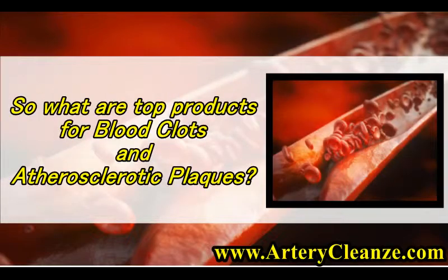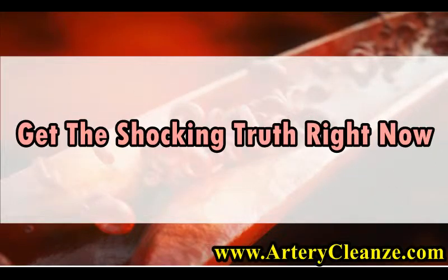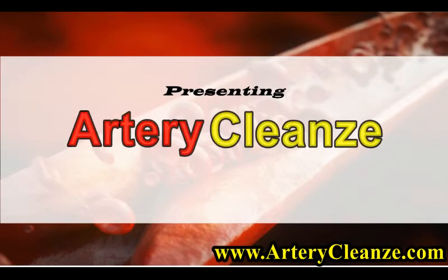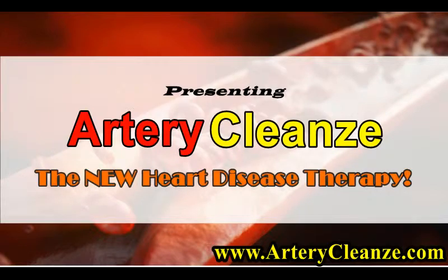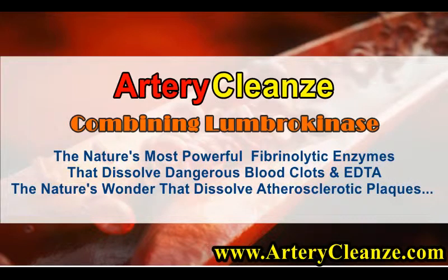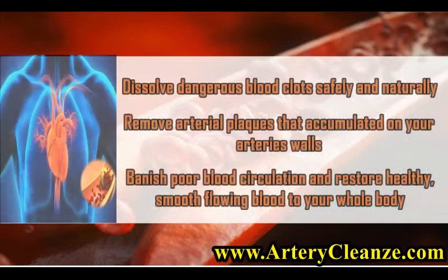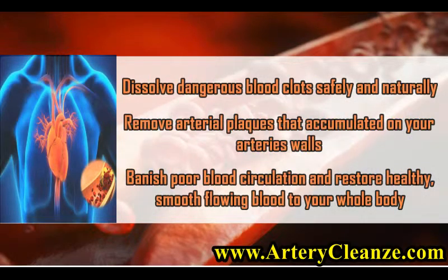So what are the top products for blood clots and atherosclerotic plaques? Get the shocking truth right now. Presenting Artery Cleanze — the new heart disease therapy combining Lumbrokinase, nature's most powerful fibrinolytic enzymes that dissolve dangerous blood clots, and EDTA, the nature's wonder that dissolves atherosclerotic plaques. Dissolve dangerous blood clots safely and naturally.